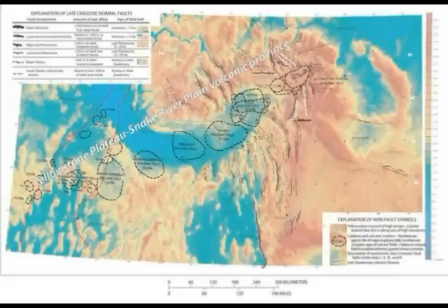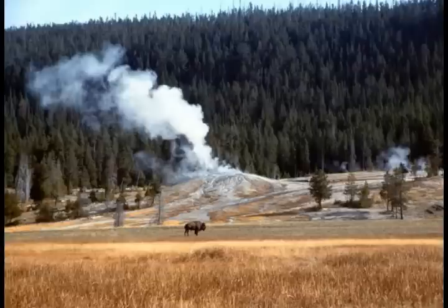Today, geologists refer to this region as the Yellowstone Plateau Volcanic Field, YPVF, the youngest of many volcanic fields stretching from northern Nevada to southern Oregon. The United States Geological Survey, the USGS, is the organization that keeps a watchful eye on Yellowstone Volcano. It has an observatory there — the Yellowstone Volcano Observatory — and has dubbed this feature the Earth's largest volcanic structure.